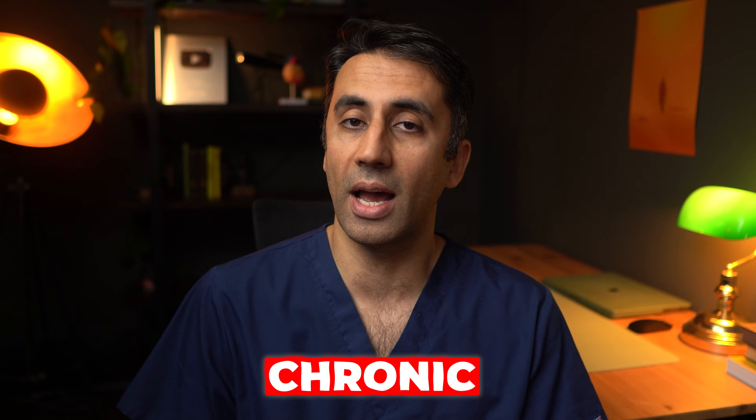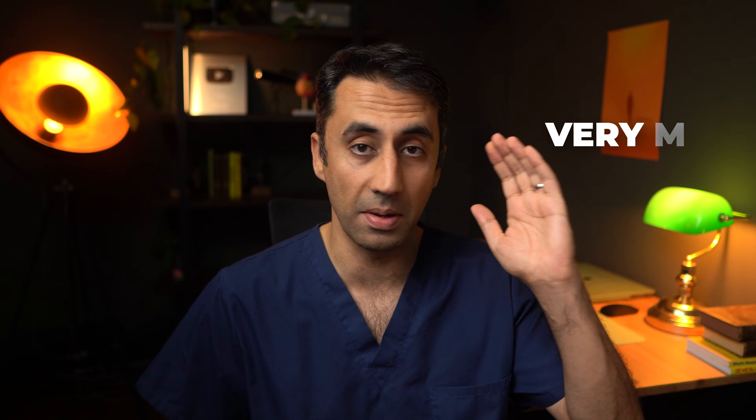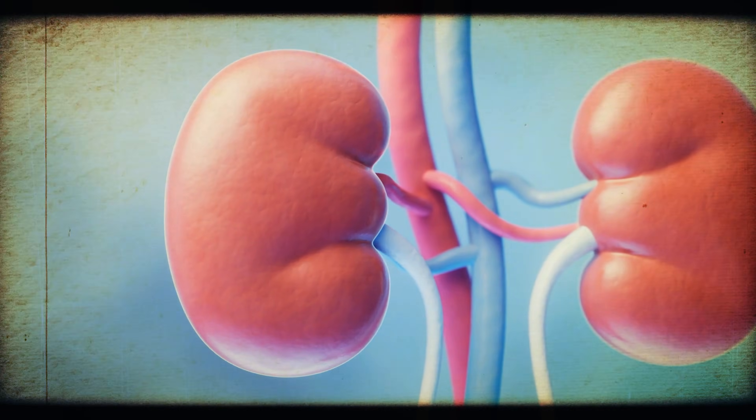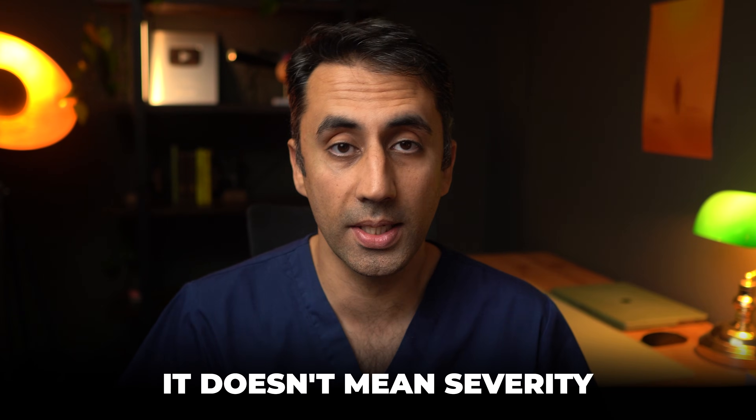Most people when they hear the word 'chronic' picture dialysis and think about kidneys failing, but that might not be the case for most people. Chronic kidney disease is a spectrum from the very mild end to the severe end where people may need dialysis. If you look at the kidney function of anybody in their 80s, they're going to have some mild derangement. People often think 'chronic' means lifelong and severe, but it doesn't necessarily mean severity.